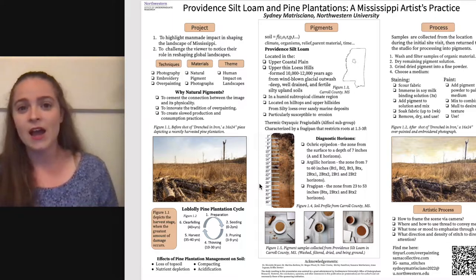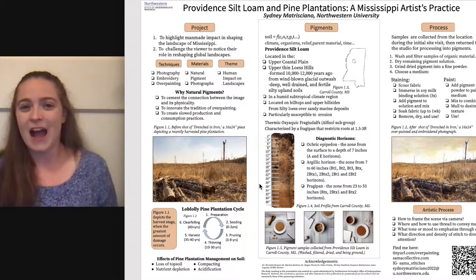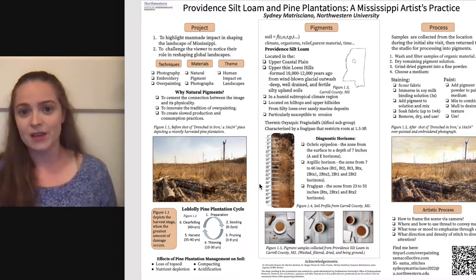The land just kind of stayed fallow until the 1950s, when a change in the tax codes made it profitable again to farm. People were suddenly trying to figure out how to grow trees on areas that had been decimated by poor farming practices. That's actually the case for the place you see right here. This picture was taken in Carroll County, Mississippi, where pine farming has been going on for at least 80 years. Pine farming is a 40-year cycle, and you can direct your attention to the diagram on the poster, which talks about the stages.